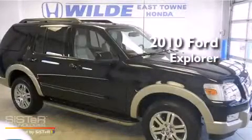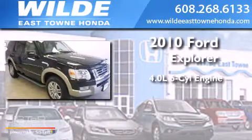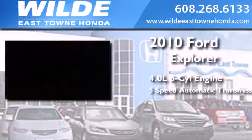This is a 2010 Ford Explorer. It has a 4.0-liter, six-cylinder engine, a five-speed automatic transmission, and four-wheel drive.